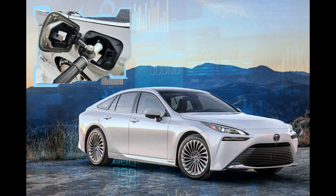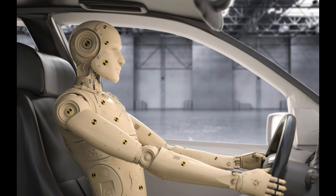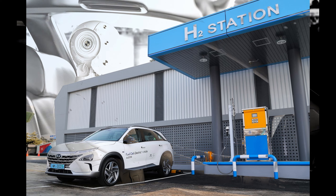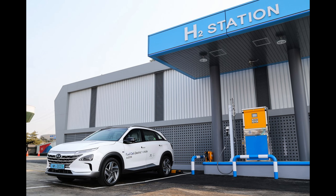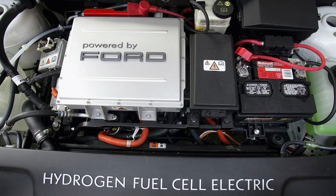Many hydrogen-powered vehicles incorporate regenerative braking systems, similar to those found in electric vehicles. During braking, kinetic energy is converted into electrical energy, which can be stored in the fuel cell's battery or used to power vehicle systems. This energy recovery feature further improves overall energy efficiency.